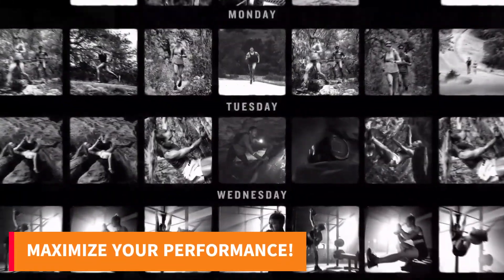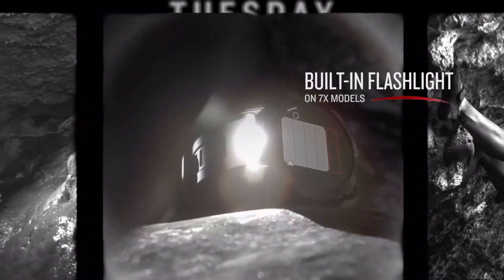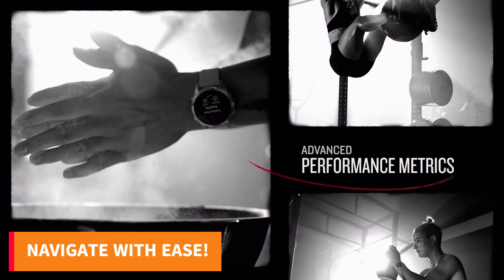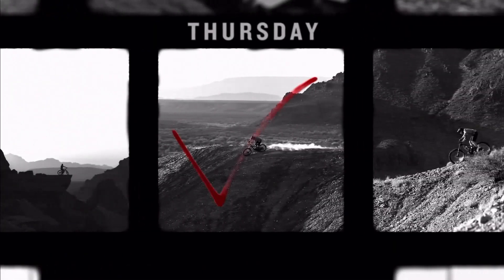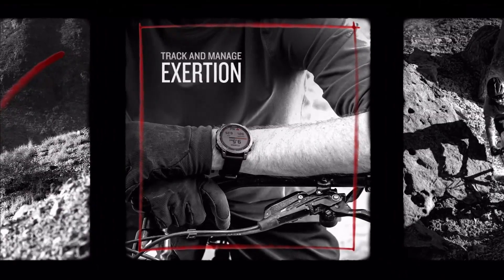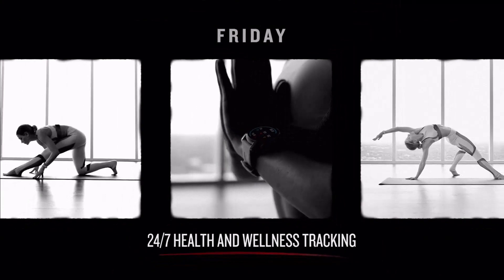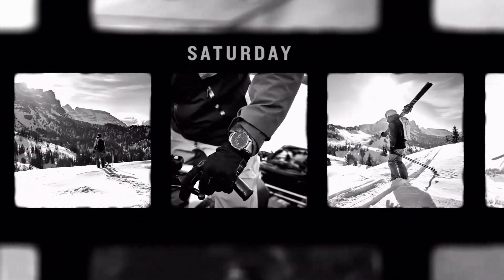Elevate your training with real-time stamina tracking, performance metrics, and 30-plus sports apps. Stay on course with preloaded TopoActive maps, and enjoy seamless connectivity via Wi-Fi for map downloads and smart notifications. Plus, health monitoring, responsive touchscreen, and button controls ensure you're always in control.